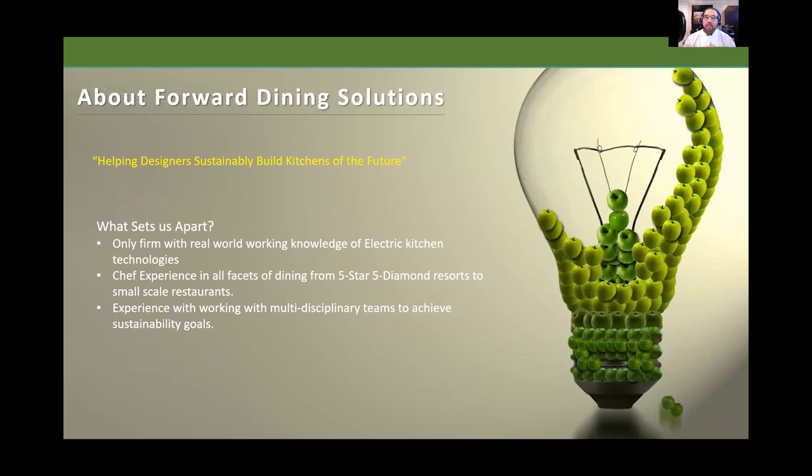We bridge the gap between design language and culinary language, and what sets us apart is that we're truly the only firm with real-world working knowledge of electric kitchen technologies. I myself ran an electric kitchen for nearly six years, having run both gas and electric. I understand the pros and cons and how it performs when cooking for hundreds of people. My partner and I have nearly 40 years of combined experience from five-star, five-diamond resorts to small-scale restaurants, working with multidisciplinary teams to achieve sustainability goals.